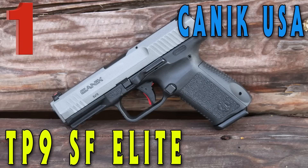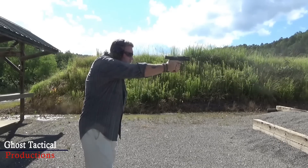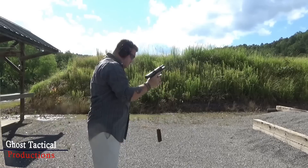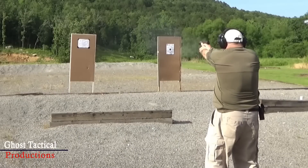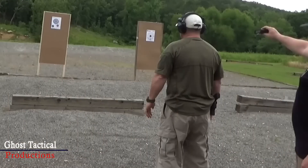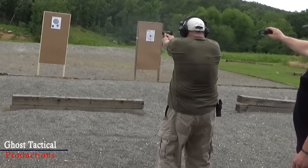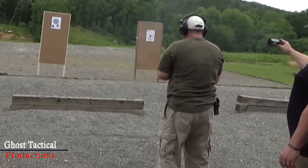Coming in at number one on the list is the Canik TP9 SF Elite. I absolutely love my SF Elite — I use it for competition, I train with it, I carry it. The TP9 SF Elite is the medium-sized model in the TP series, earning the Elite title due to its ambidextrous slide stop, new trigger safety mechanism, Warren-type fiber optic sights, closed striker cover mechanism, and shortened grip size.